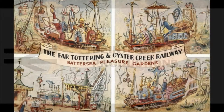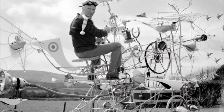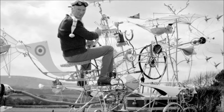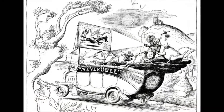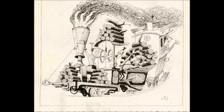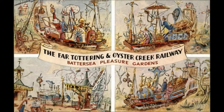The Far Tottering and Oyster Creek Railway was one of the finest examples of fiction being brought to life. In 1939, Roland Emmett, a former draftsman for the Air Ministry, published his first cartoon in Punch magazine. His cartoons typically found humour in the difficulties of life in Great Britain during and after World War II, but his illustrations soon began to include depictions of machinery, vehicles, aircraft and locomotives — absurd locomotives that were not like any other. These engines became the famous engines of the Far Tottering and Oyster Creek Railway.